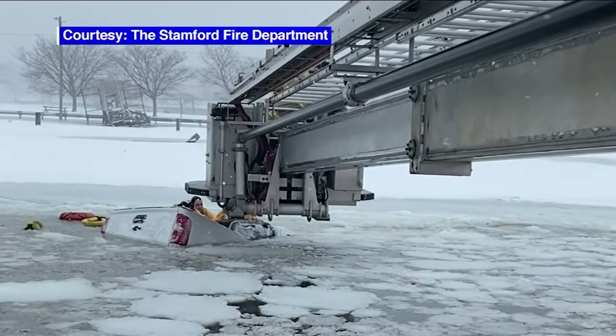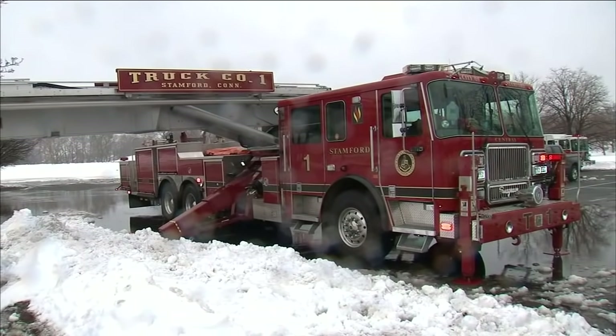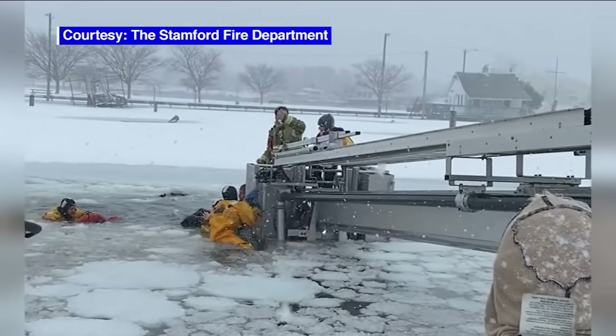They were banging on the windows in the car. Nobody was out of the vehicle, but it was more than 50 percent underwater. To reach the sinking vehicle, the firefighters performed a risky maneuver.